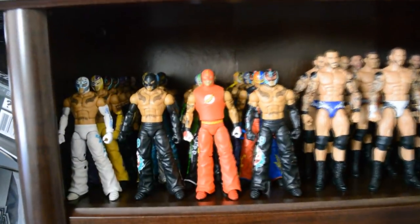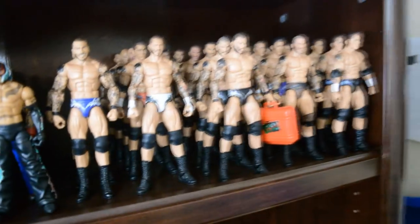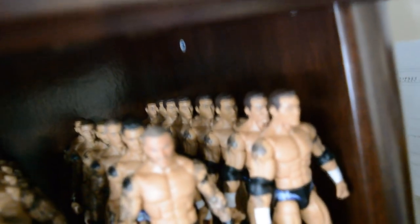As we move down from the Cenas, we have my Rey Mysterio and Randy Orton collections. You see all of the Rey Mysterio Elites right there. Then right here we have all of my Randy Ortons — you can see the depth of it, so many Randy Ortons. There's like seven or eight Elite 49s right there if you look through.